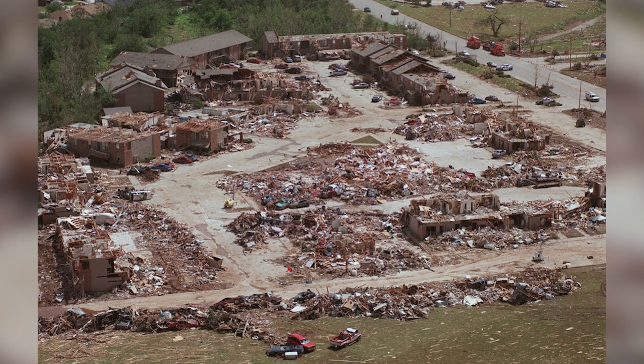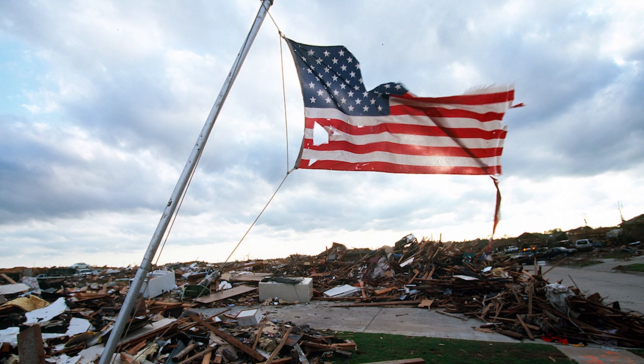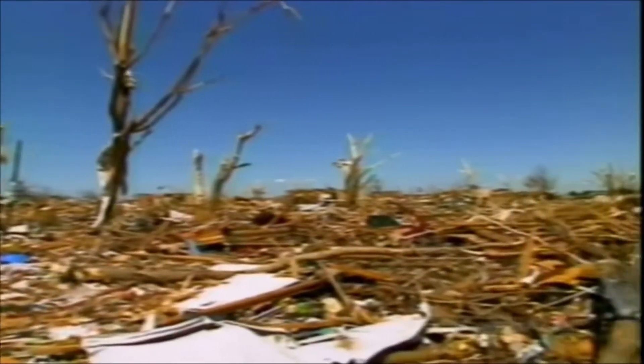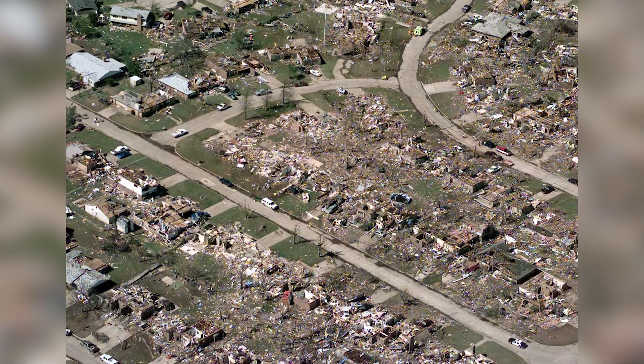Moore bore the brunt next. Schools, hospitals, churches — nothing was safe in the EF5 core. The tornado remains the costliest in Oklahoma history and one of the most expensive in U.S. history. It changed how people think about tornado safety, especially when it comes to mobile homes and overpasses.